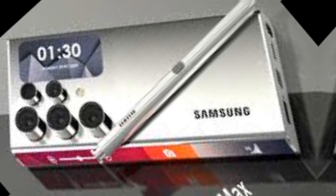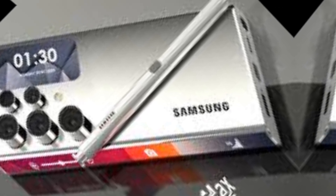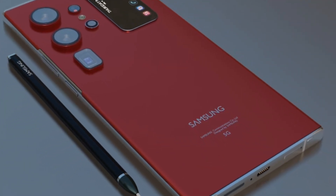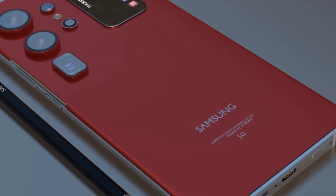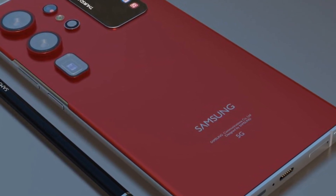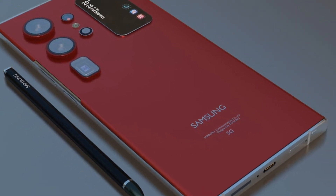You'll experience seamless multitasking and next-level gaming, and thanks to the new AI-powered cooling system, performance remains stellar even during intense usage. The camera is where the S26 Ultra truly shines — it features a 200MP primary sensor.